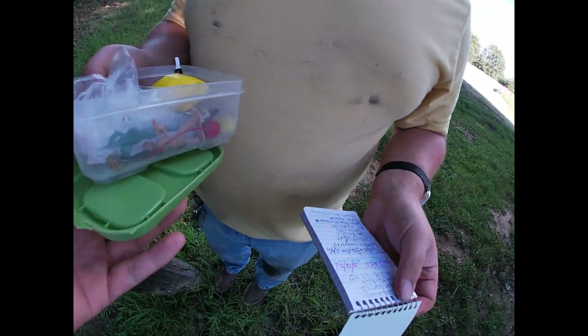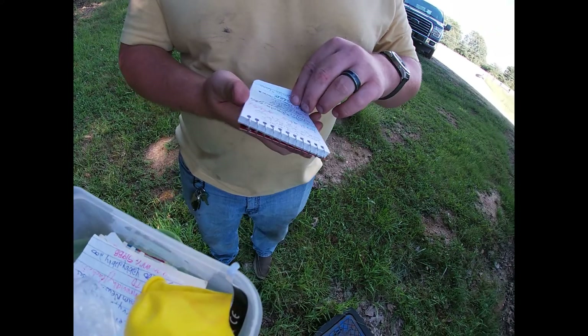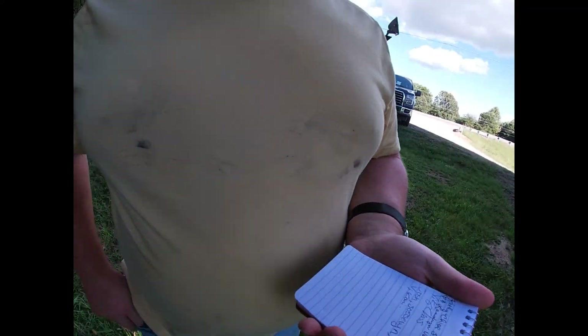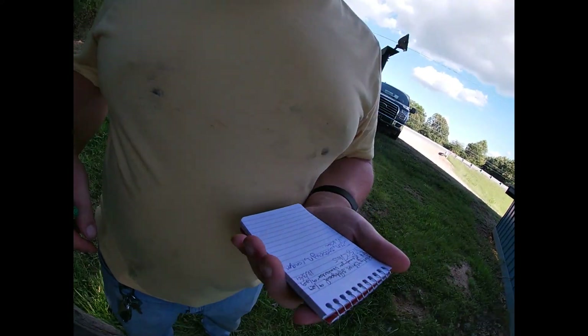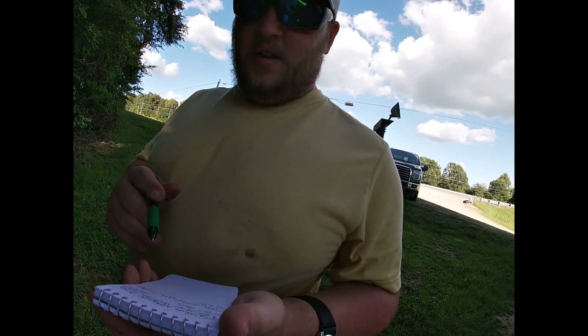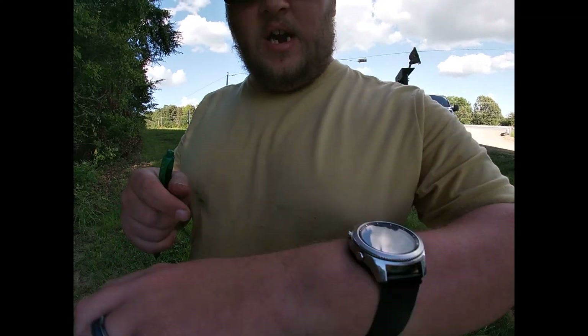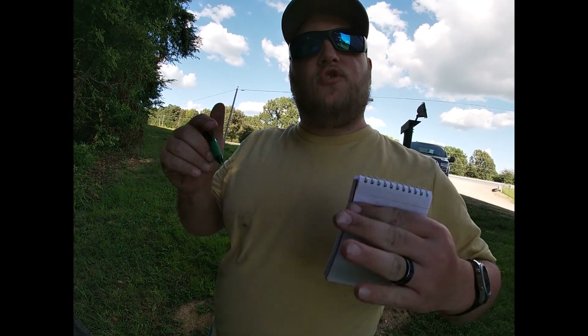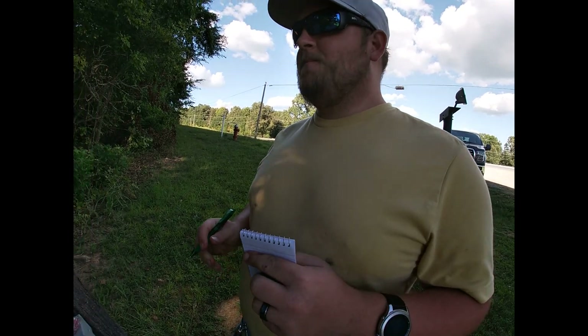Do you have a pen? I do — hold that for me, good sir. Someone found this on October 3rd, 2021 — I just want to let y'all know that today is September 9th, 2021, so they probably got the wrong date.